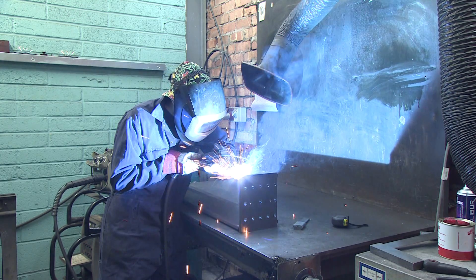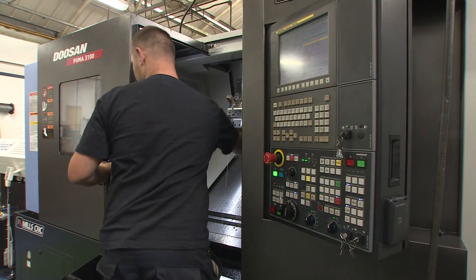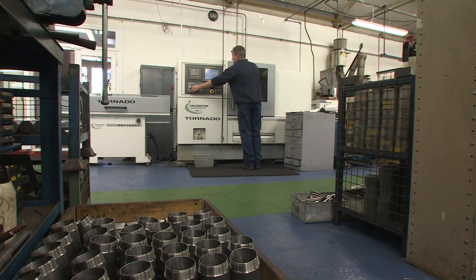We think it's important to put effort into training the next generation of engineers. We need skilled people to run our factory, to program our machines and to take over the management in due course.